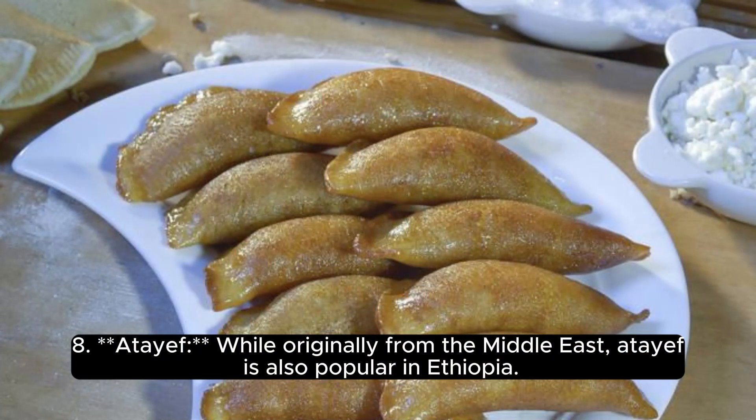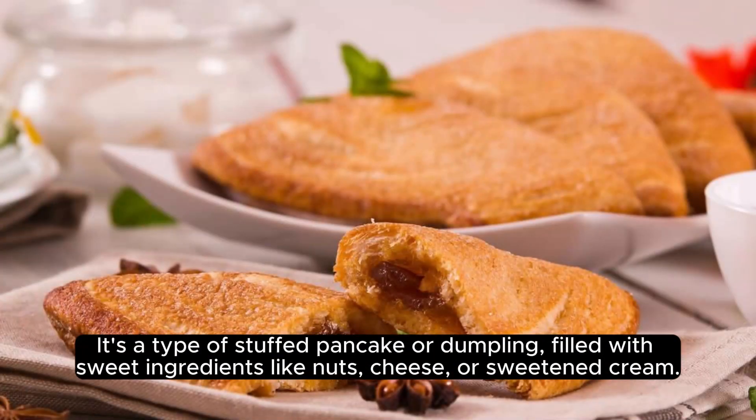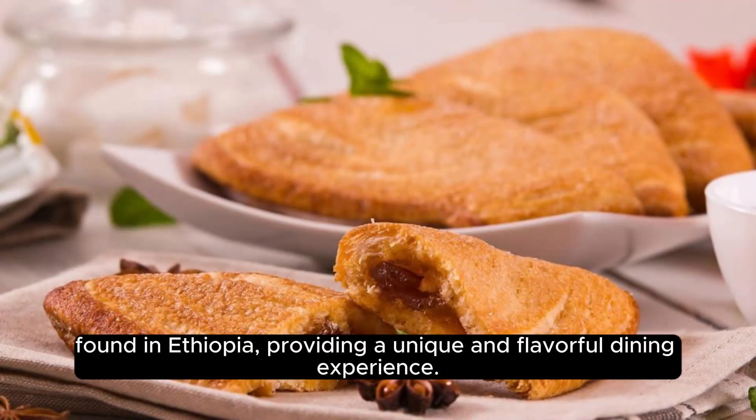While originally from the Middle East, Atayef is also popular in Ethiopia. It's a type of stuffed pancake or dumpling, filled with sweet ingredients like nuts, cheese, or sweetened cream. These dishes offer a taste of the rich and diverse culinary traditions found in Ethiopia, providing a unique and flavorful dining experience.